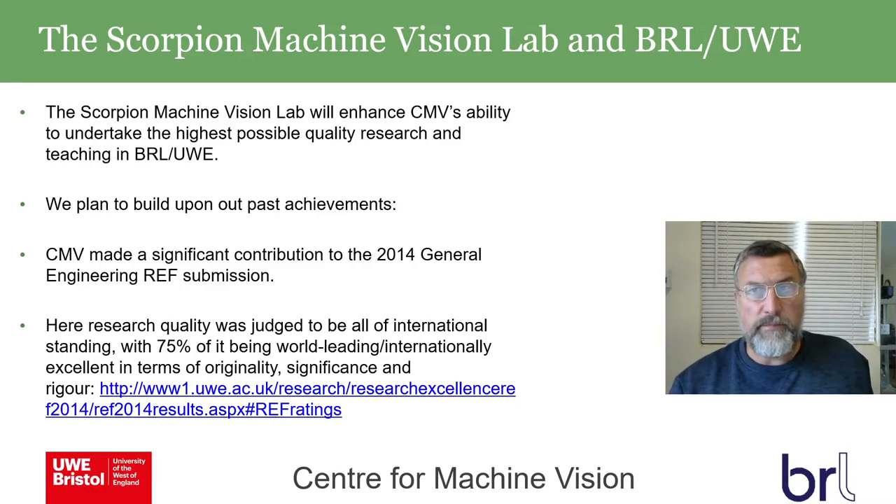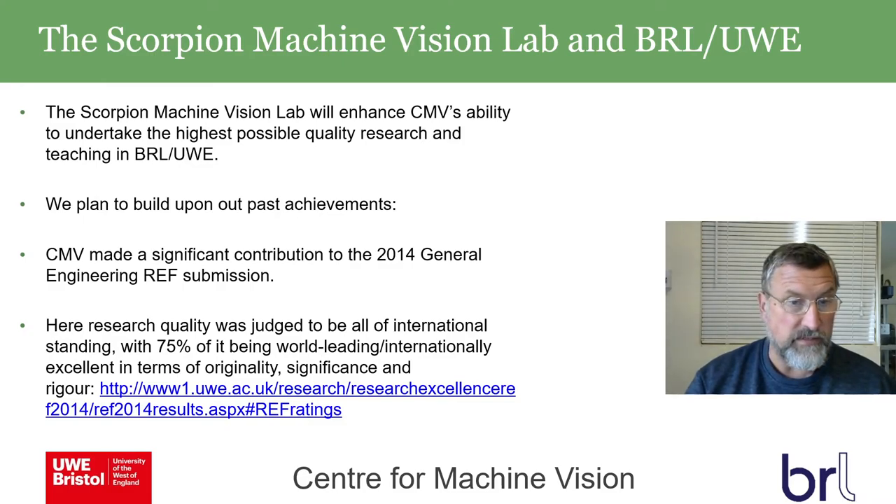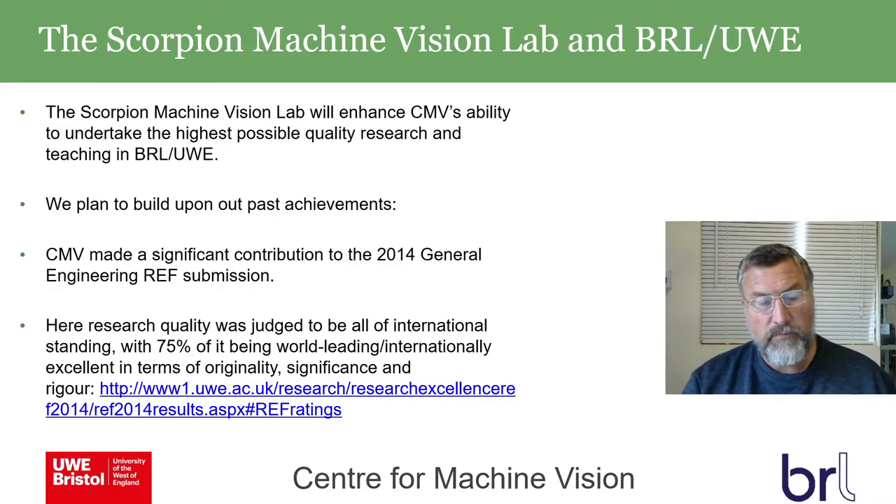The Scorpion Machine Vision Lab at BRL-UWE is enhancing CMV's ability to undertake the highest possible quality research and teaching. Over the last 20 years we've built a strong reputation — for example, we made a significant contribution to the 2014 General Engineering REF submission, where research quality was judged to be all of international standing, with 75% rated world-leading or internationally excellent in terms of originality, significance, and rigour. We want to build on that and take machine vision research as far as possible.